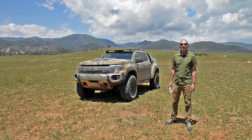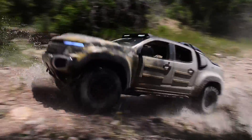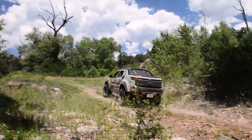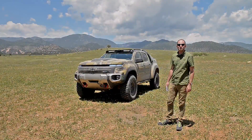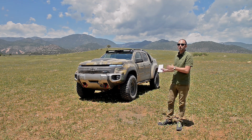Hi, I'm Andrew Gans with Motor Authority and I'm out here at Fort Carson, Colorado to tell you guys about the Chevy Colorado ZH2. This truck started life as a regular Chevy Colorado ZR2, the most off-road capable Colorado in Chevy's lineup, except this one's quite a bit different.